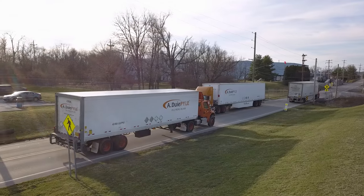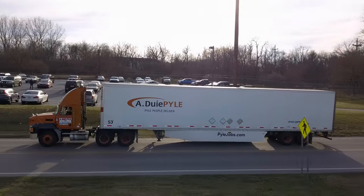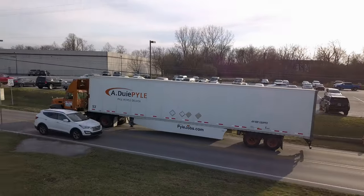If you're interested in our current trailer mechanic or other fleet tech openings, just call me, Frankie Lewis, at the number shown or visit PileJobs.com.